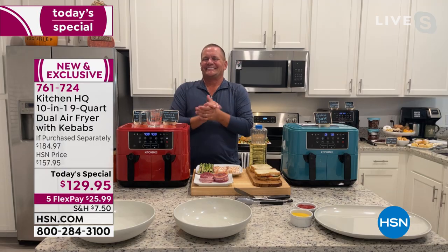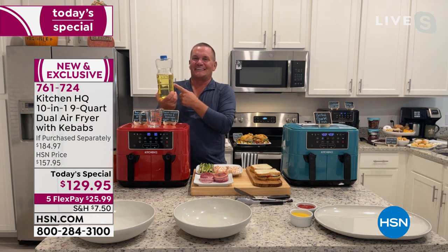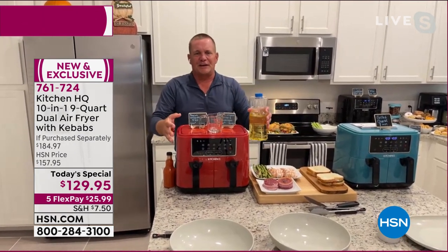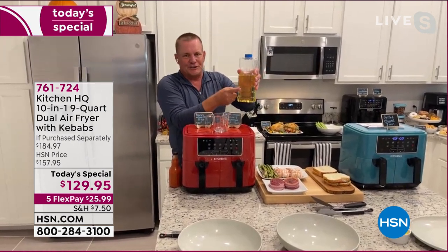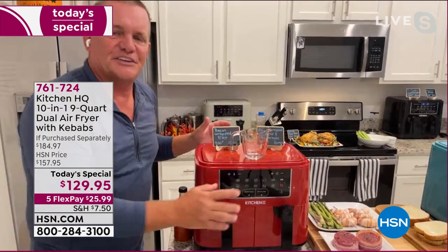Getting the textures and flavors you want at the press of a button, with more space to create more food — especially for the holidays — but without all that oil. When you deep fry, you get flavor, crunch, and juicy inside. What Kitchen HQ has done with the dual air fryer is let you cook without saturating your food in oil. You can add oil for flavor, but you don't have to.